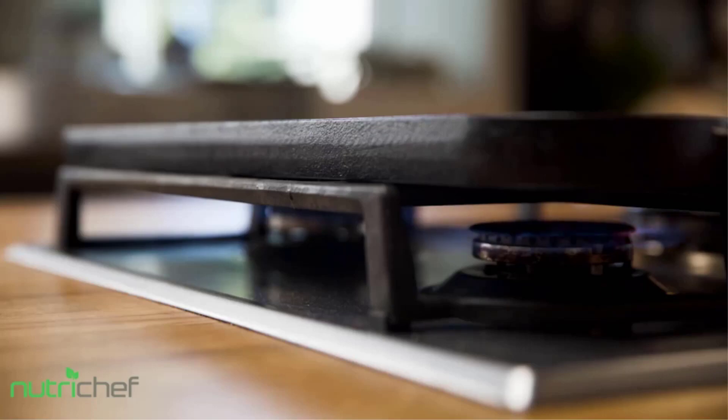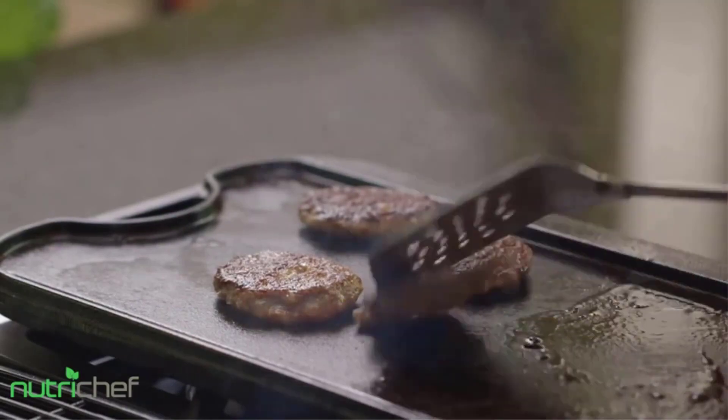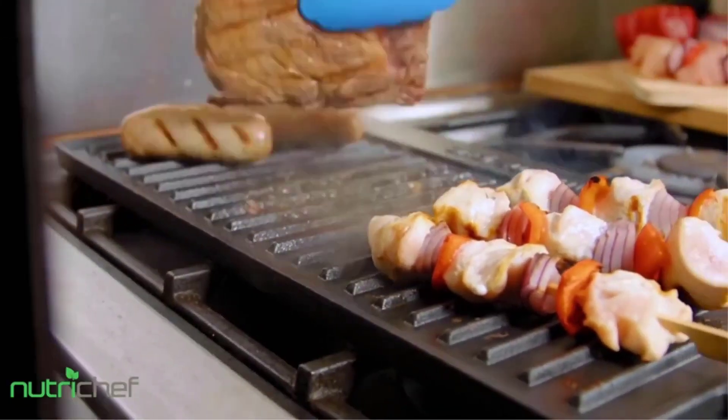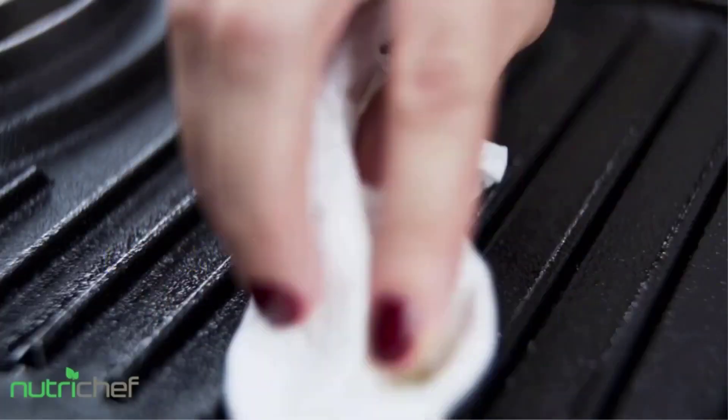It comes with a pair of silicone grabbers for handling the pan, but they were thin and we could quickly feel an uncomfortable amount of heat through them. These caveats aside, the Nutrove grill plate is still the choice for someone looking for a large cast iron griddle at a lower price point.